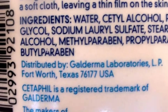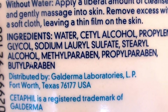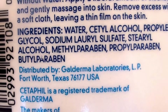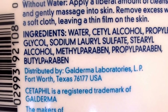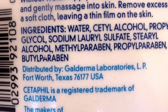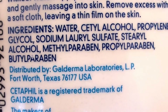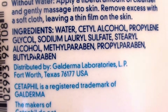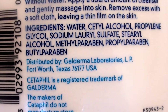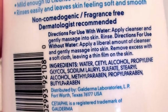Here are the ingredients: water, alcohol, propylene glycol — ick — sodium lauryl sulfate, oh my goodness, more alcohol, parabens. You've got methylparaben, propylparaben, butylparaben. This is just loaded with parabens.